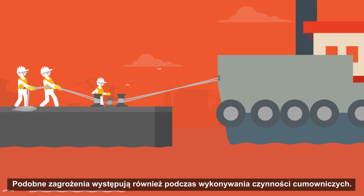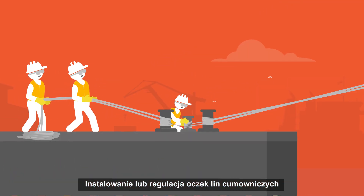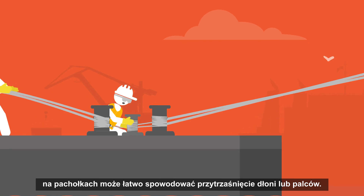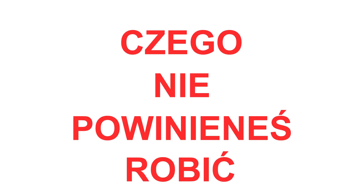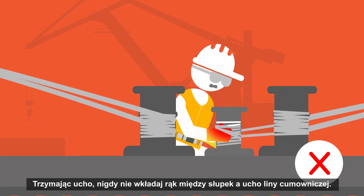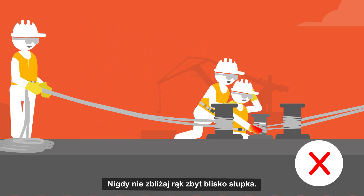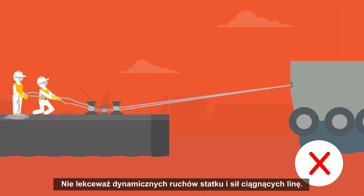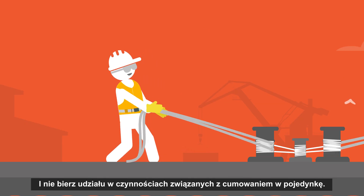Similar hazards are present also when performing mooring operations. Installing or adjusting the eyes of the mooring ropes on the bollards can easily result in the hands or fingers being stuck. While holding the eye, never put your hands in between the bollard and the eye of the mooring line. Never put your hands too close to the bollard. Do not underestimate dynamic vessel movements and pulling forces of the rope, and do not attend mooring operations alone.